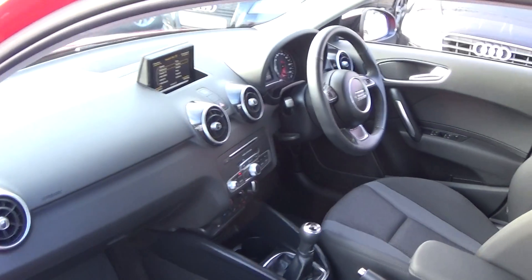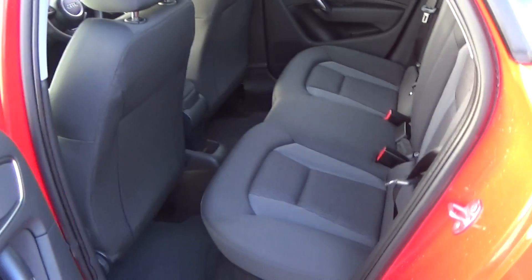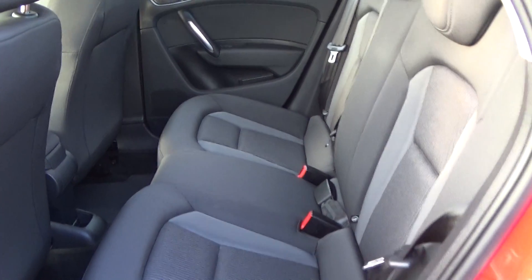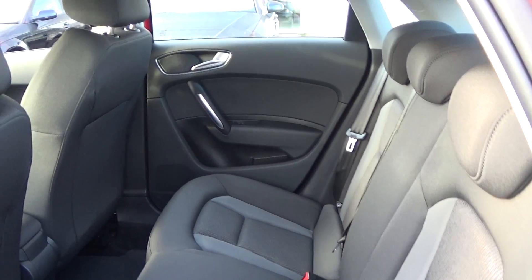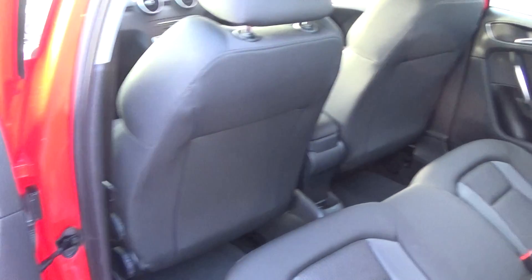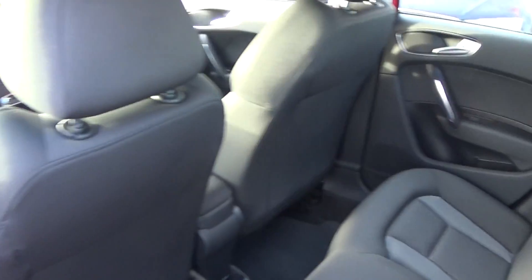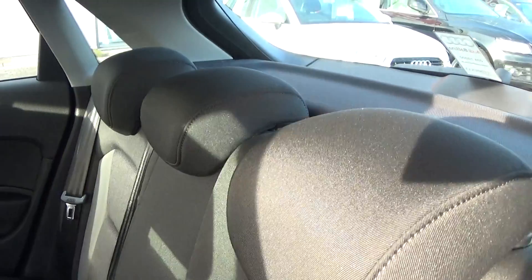Making our way to the interior on offer to the rear, again that continuation of fine dark cloth upholstery on your rear seats. Spacious ample legroom also on offer for your rear passengers. We have the ISOFIX points in place and your seats split and fold very easily 60/40. Vehicle is offered in immaculate condition throughout.